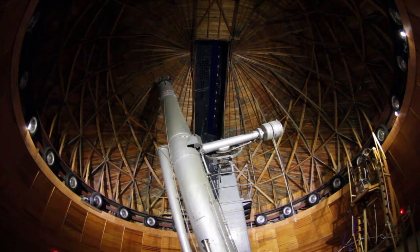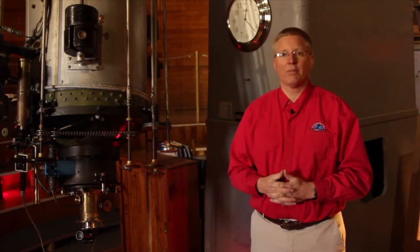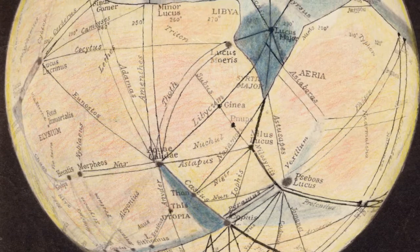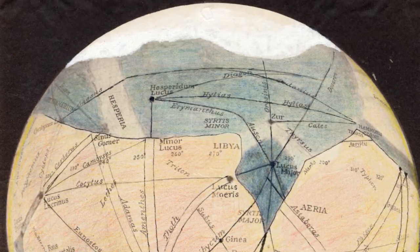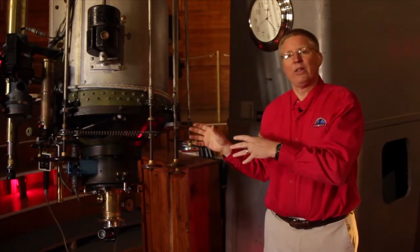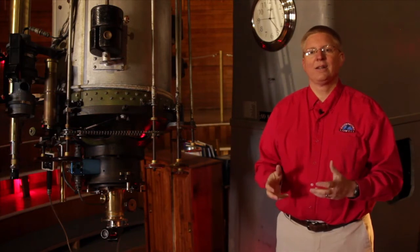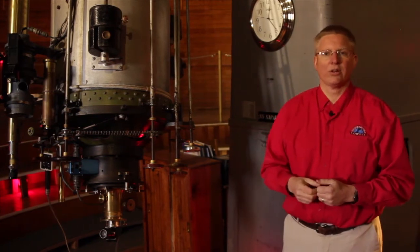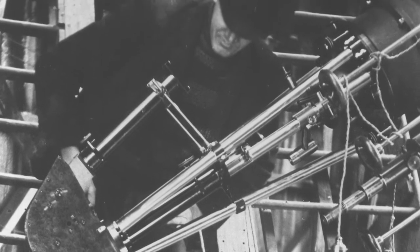For decades, it was used for important research, starting with Percival Lowell's studies of Mars and his controversial ideas of life on Mars. Probably the most important discovery ever made, not only with this telescope but here at Lowell Observatory, is the first evidence of the expanding nature of the universe, which a fellow named V. M. Slipher did a century ago in 1912.